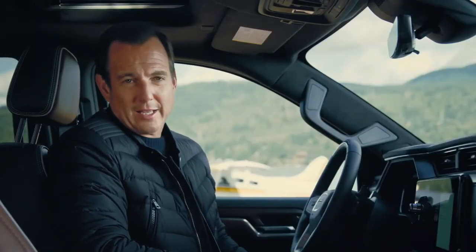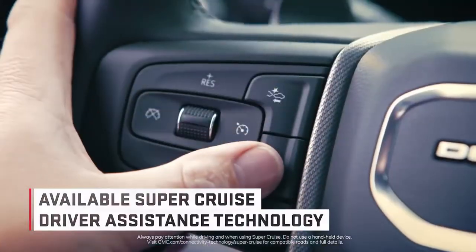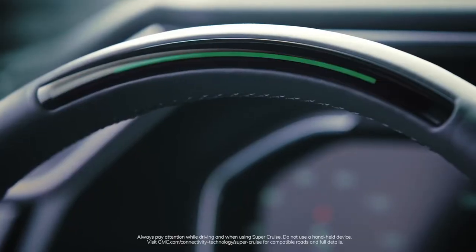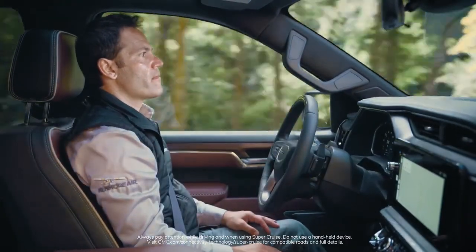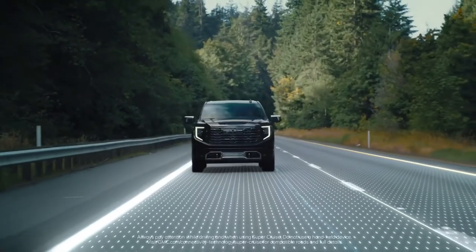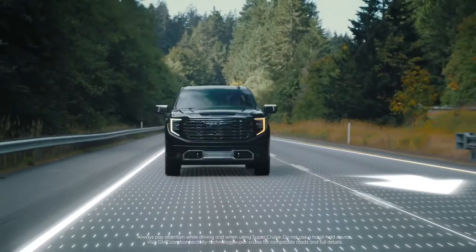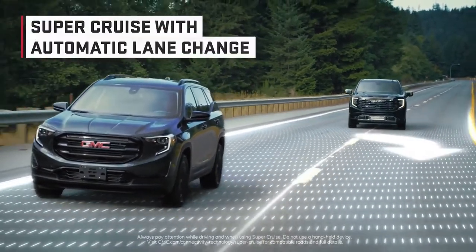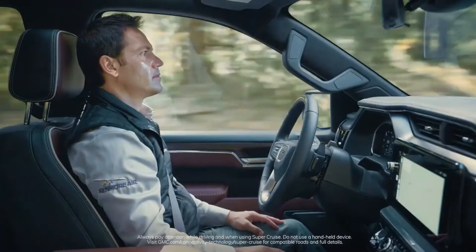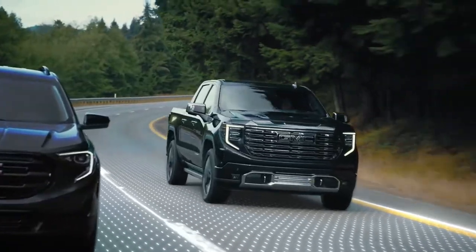This is where the tech on the truck truly stands out: SuperCruise, the industry's first true hands-free driver assistance technology on compatible roads. No other competitor truck on the market today offers this type of true hands-free technology on so many miles of compatible roads. SuperCruise now also adds an automatic lane change feature, providing drivers with even greater hands-free driving convenience on over 200,000 miles of compatible roads in the U.S. and Canada.